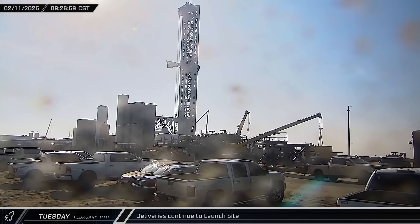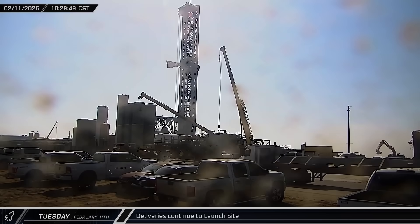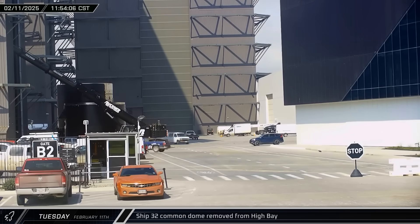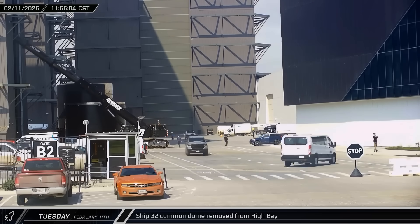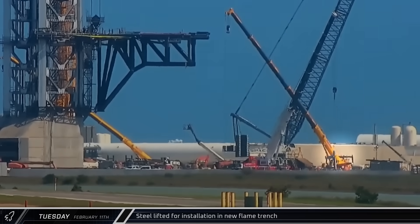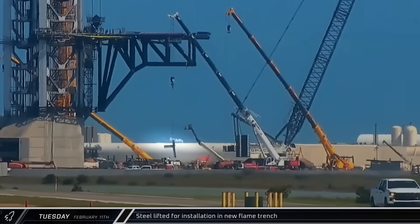Another delivery of pump stands arrived and were offloaded at the tank farm, followed by another few loads of steel for the build-out of Pad B. Around noontime, Ship 32 continued to shrink as its common dome section was brought out of the high bay. Later, a crane was spotted lifting the first pieces of steel in the flame trench for installation.